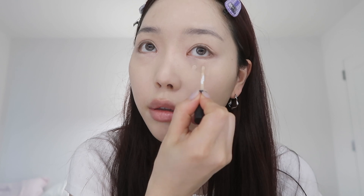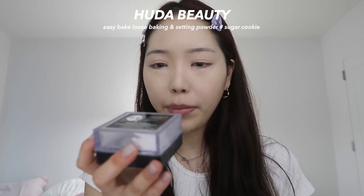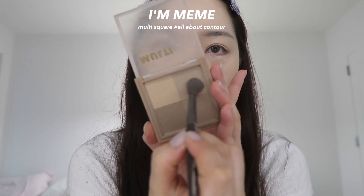Then I'm gonna be applying concealer. I love this foundation combo so much. I'm gonna be putting on powder — I'm almost running out of this. Then I'm gonna be using this contour palette. I'll be using this shade for the nose contour — look how different I look without it, like look at this side and then look at that side.